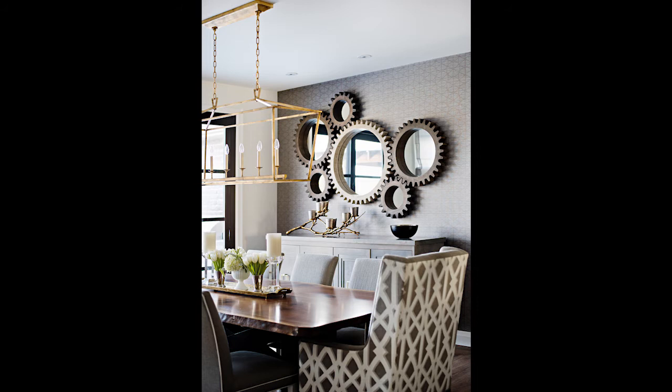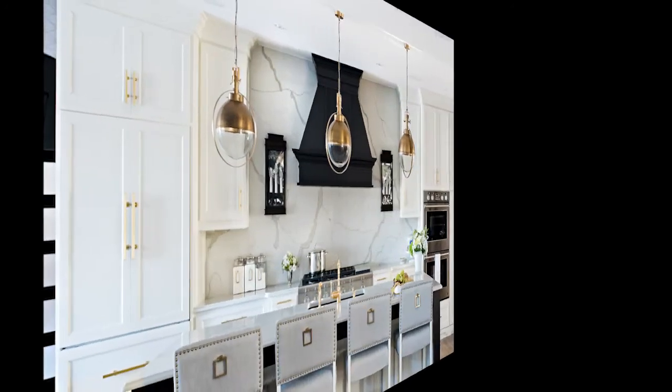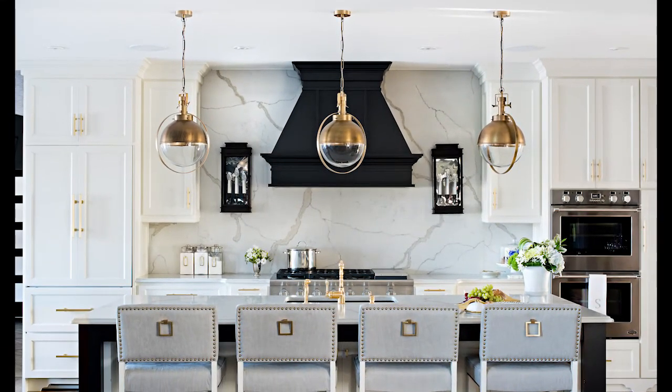The dining area has several feature elements. The cog mirrors, strategically placed, add drama and interest to the space, while the wallpaper backdrop is a lovely contrast and adds texture to the wall. The live edge walnut table is a focal point, along with the patterned upholstery on the host and hostess chairs. This space has strong elements of texture and pattern, which are subtle but pleasing.